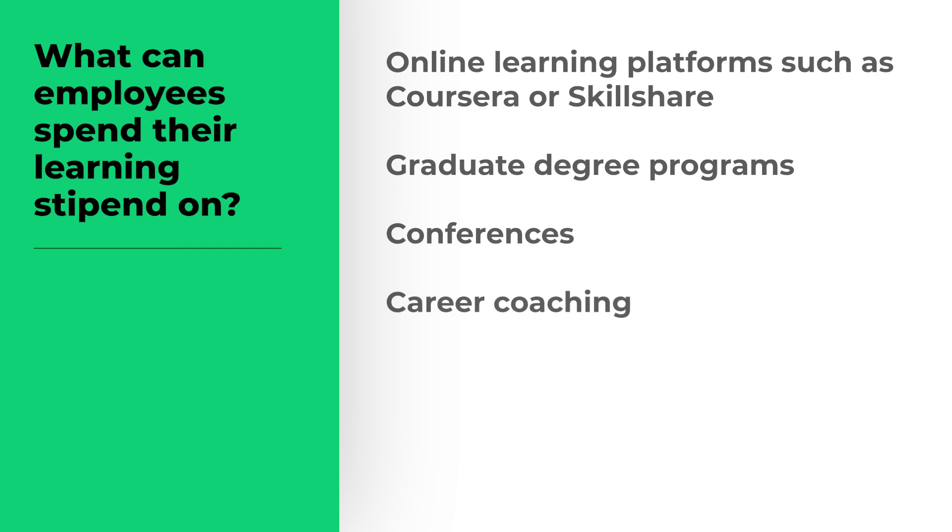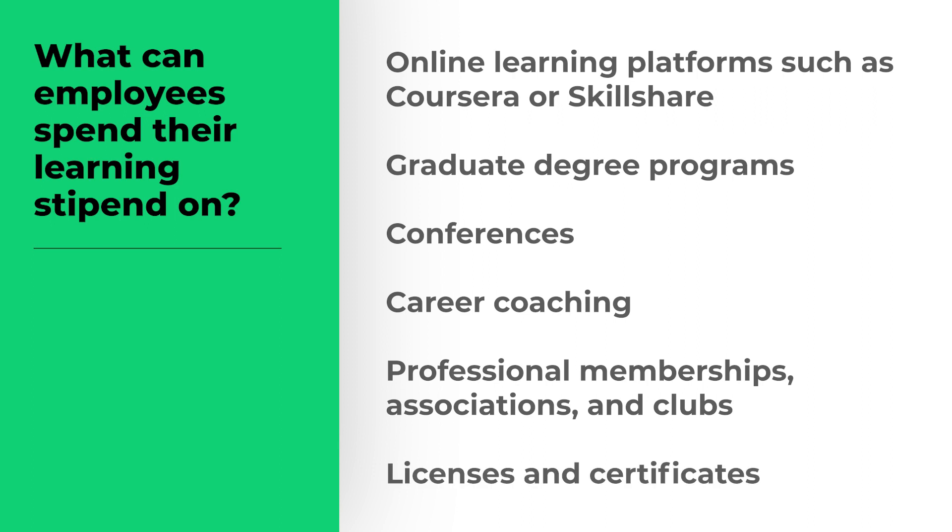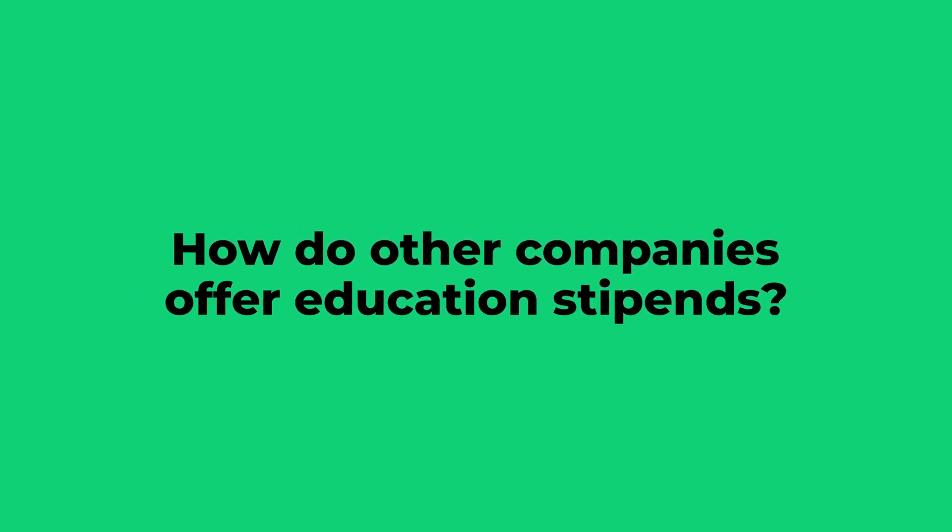Additional spending options include career coaching, professional memberships, associations and clubs, and licenses and certificates. How do other companies offer education stipends?